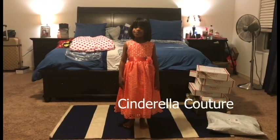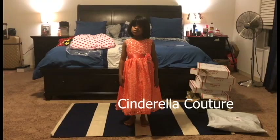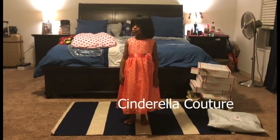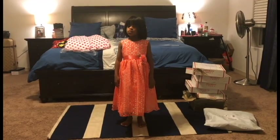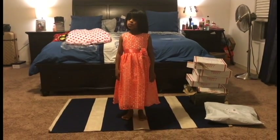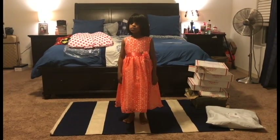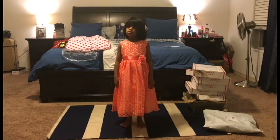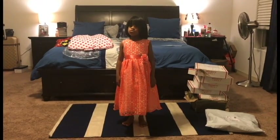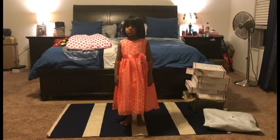So now we're doing this dress. This dress is actually a size 8. Riley is typically a small 7-year-old, so usually I get her dresses between a size 5 and a 6, depending on who makes it and how much material is in it.